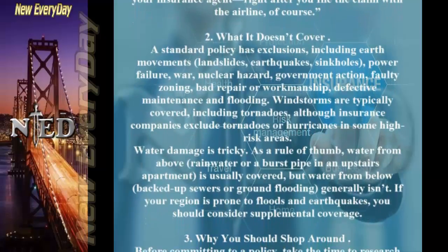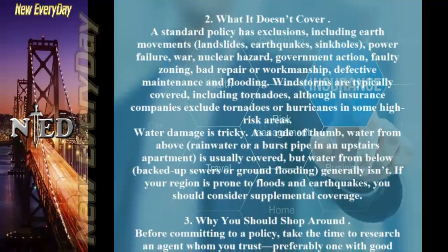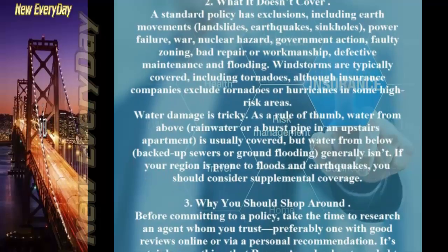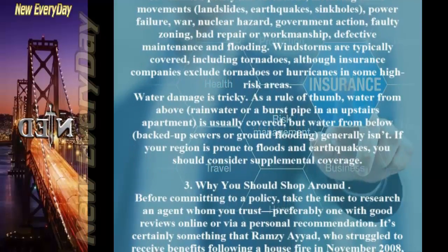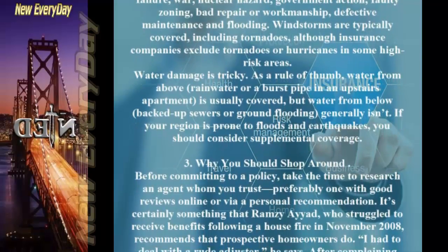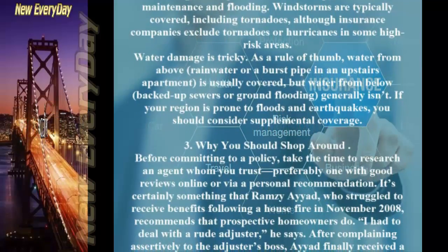Water Damage Is Tricky. As a rule of thumb, water from above — rainwater or a burst pipe in an upstairs apartment — is usually covered, but water from below — backed-up sewers or ground flooding — generally isn't. If your region is prone to floods and earthquakes, you should consider supplemental coverage.